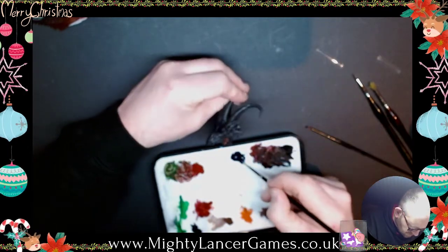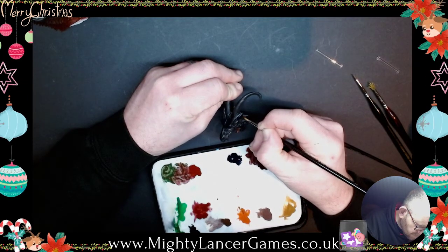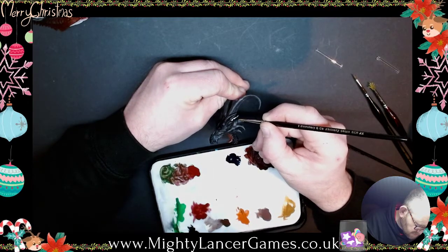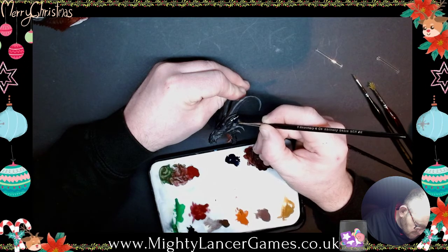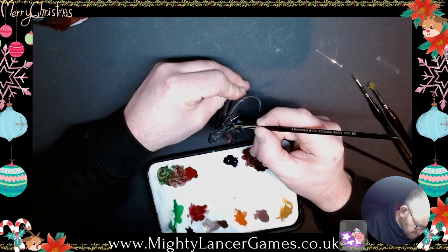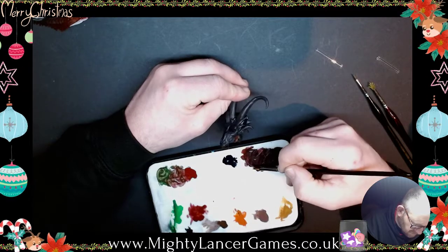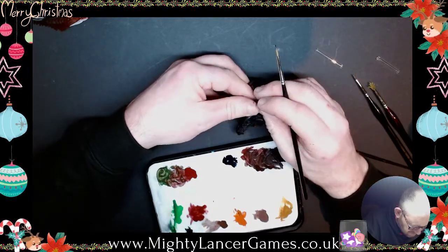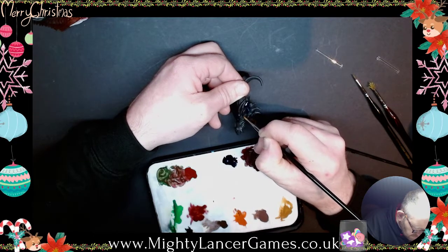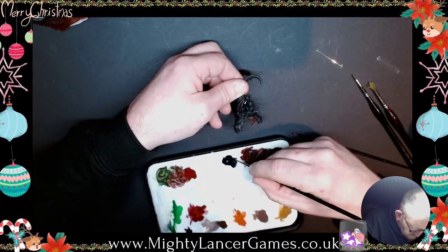We've got a mouse in the garage — it's had a little nibble on some Reaper paint, which is ours not shop stock. It's had a little nibble on the side of the paint and on some packets just to see how they tasted. I need to set the mouse traps before it goes chewing any of my minis.